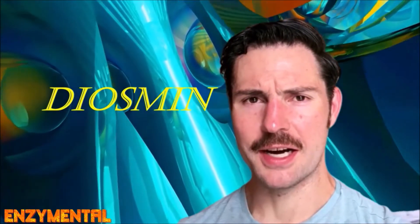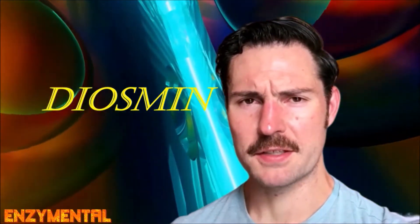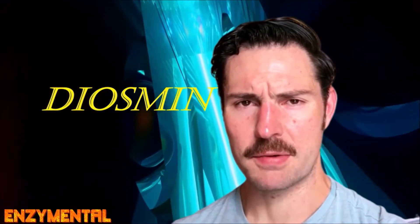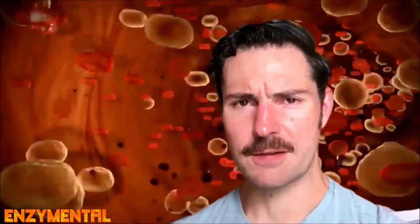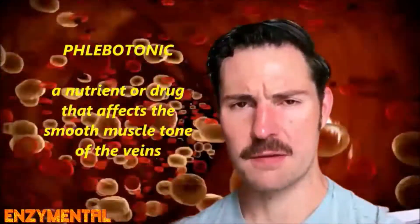Today we're going to explore the bioflavonoid compound diosmin, which is an extract of citrus rinds. Diosmin is derived from the well-known bioflavonoid hesperidin, and citrus rinds are a rich natural source of hesperidin. Diosmin is known as a phlebotonic, or a nutrient that improves the health and function of our veins.